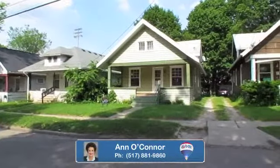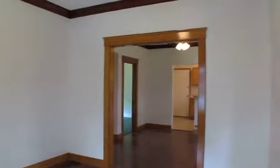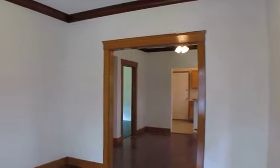Great starter home in a cozy neighborhood. Home has been remodeled from top to bottom. Greet family and friends on the porch on a summer evening. Enter the living room to cove molding and refinished hardwood floors in the spacious living and dining areas.